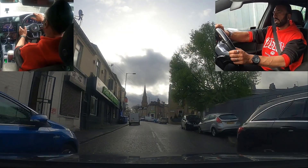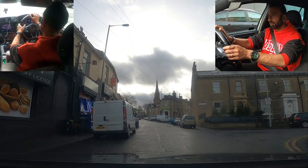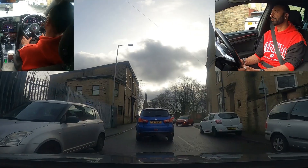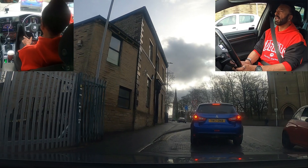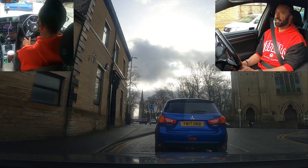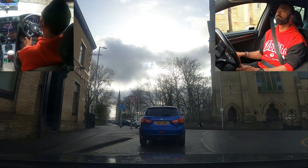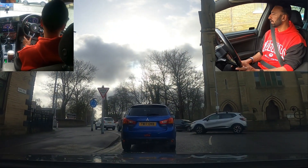I'm going to be approaching a mini roundabout here and I'm going to show you the most common mistake that learners make. First, I've got a give-way junction here just before the mini roundabout — I'm going to be turning left here, but as soon as I turn left I'm approaching the mini roundabout, and I'm going to show you the most common mistake that learners will make.